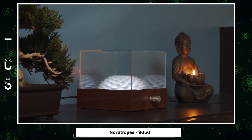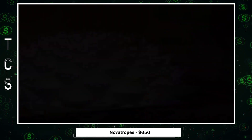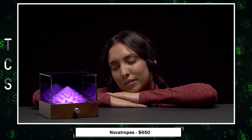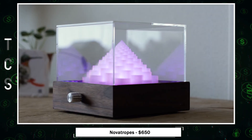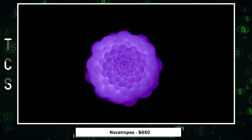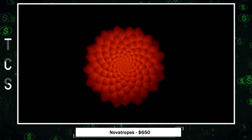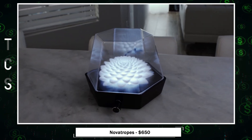Discover the mesmerizing world of novatropes — electro-kinetic sculptures that blend art and technology. Snap your favorite novatrope onto a hex strobe dock, premium wooden strobe dock, or exotic wooden strobe dock, and witness the impossible. As it spins, high-frequency colored strobe lights embedded in the base illuminate the sculpture, creating an optical illusion of infinite motion.